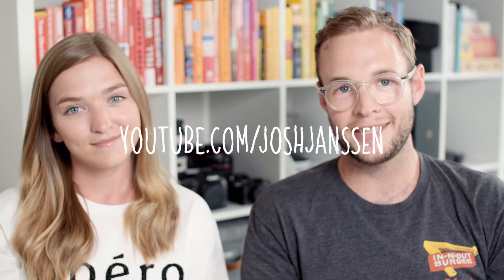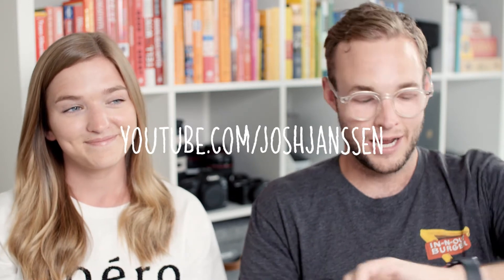Welcome back to my YouTube channel. I'm Josh Janssen and this is my girlfriend — Tommy! Brie and I are filming the business review.